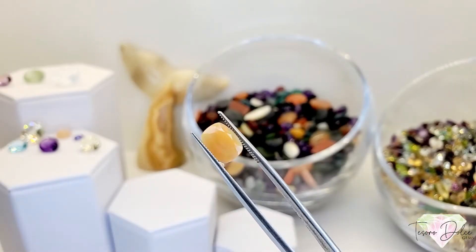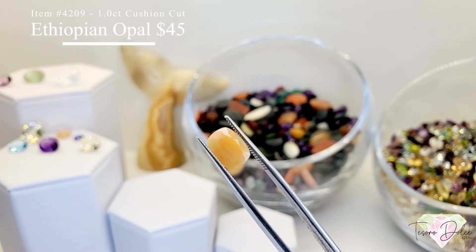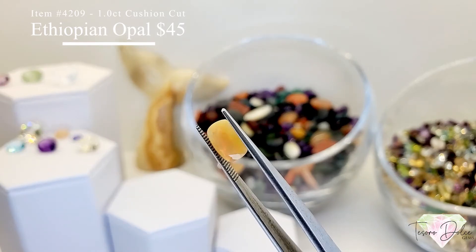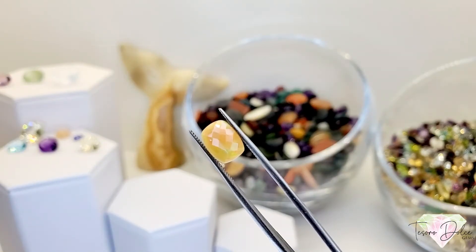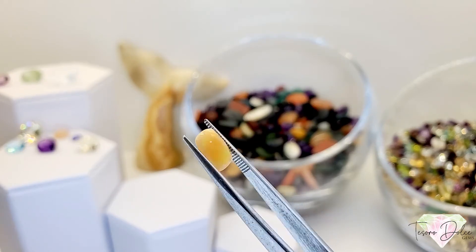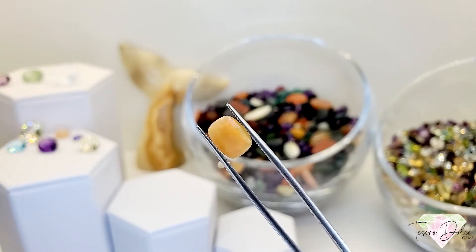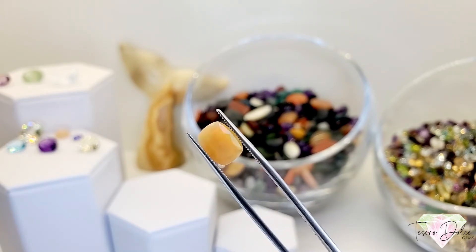Item number 4209 is a one carat Ethiopian yellow opal for $45 — an elongated cushion cut. They did a really good job on the facet and pavilion. Look at the schiller in this one — no inclusions inside other than the schiller. A good, nicely cut gemstone.